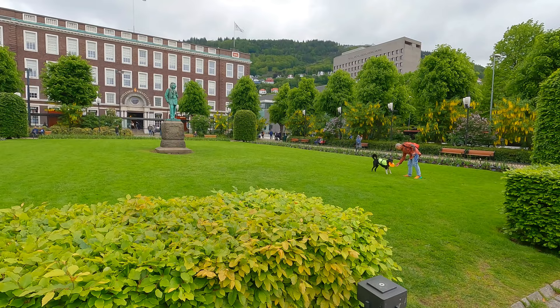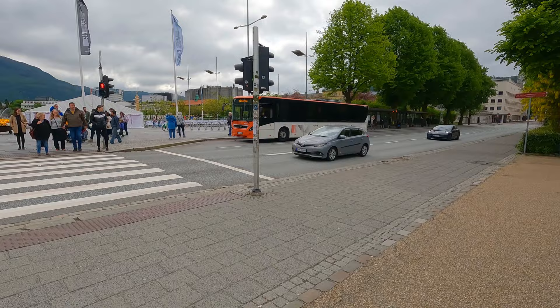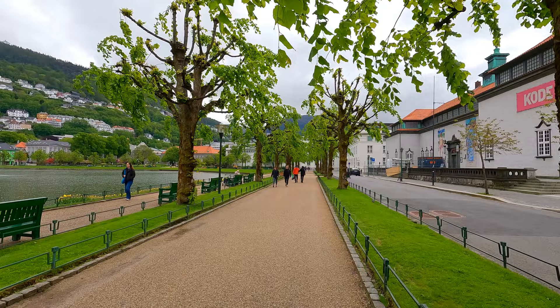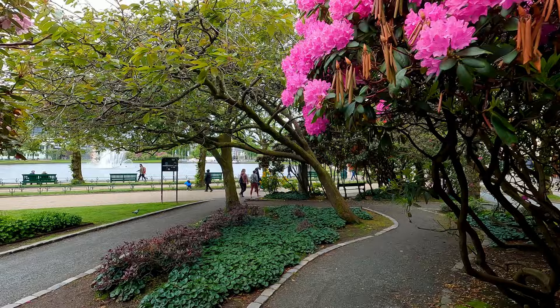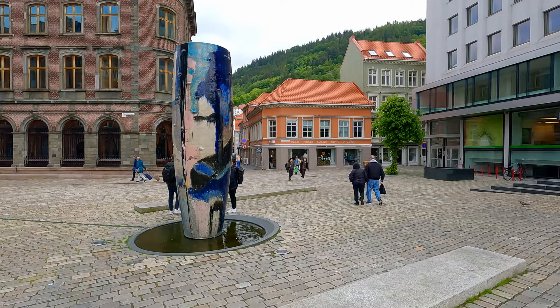Norwegians place a high value on quality of life, in which the aesthetics of living spaces play a large role. All through the city of Bergen beautiful parks are to be seen. Large parts of Bergen are exclusively made for walking, even though space in this rugged country is at an absolute premium. The large areas set aside for parks and walkways show where their priorities lie. Apart from the parks and walkways, art pieces dot the landscape, further enhancing the beautiful aesthetics of Bergen.